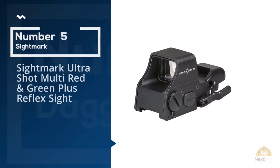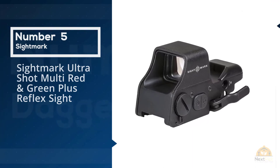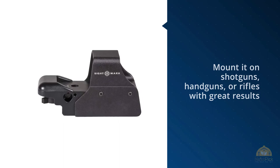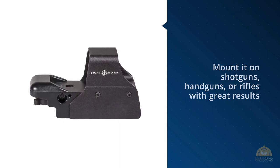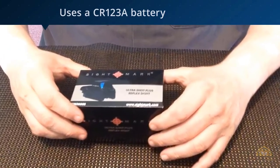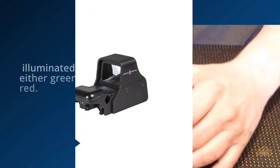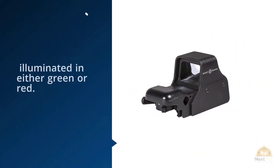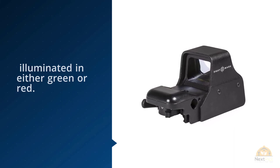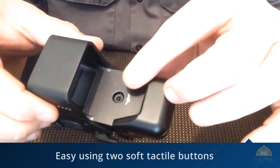Number five: Sightmark Ultra Shot multi red and green dot reflex sight. This red dot sight is designed to be versatile — you can mount it on shotguns, handguns, or rifles with great results. The sight uses a CR123A battery which should last up to 10,000 hours. The sight automatically turns off after one hour of continuous use to prolong battery life. The reticle can be illuminated in either green or red.